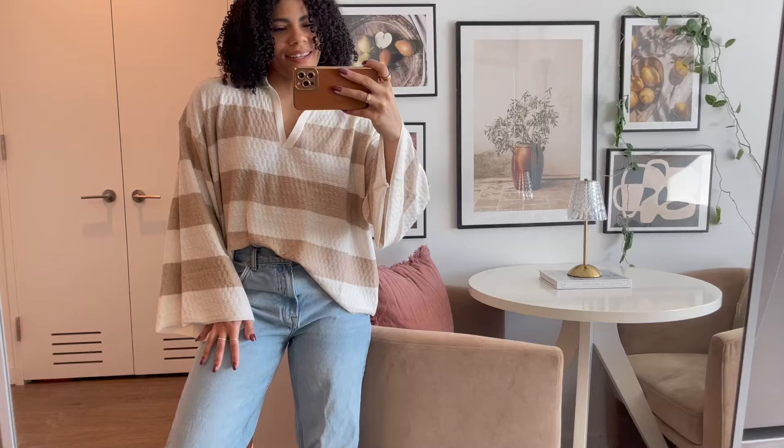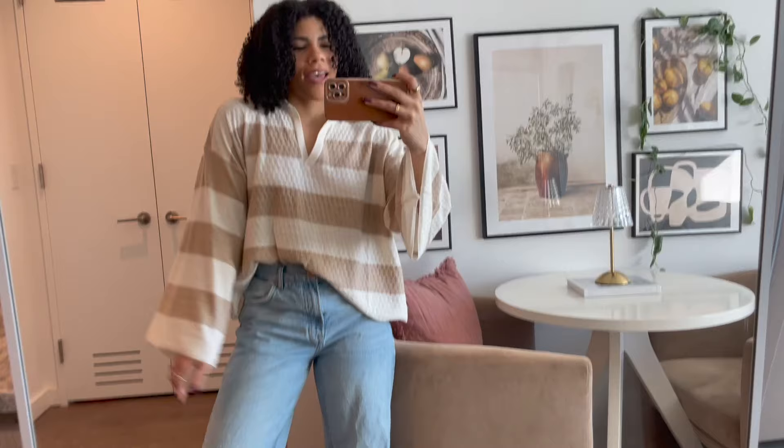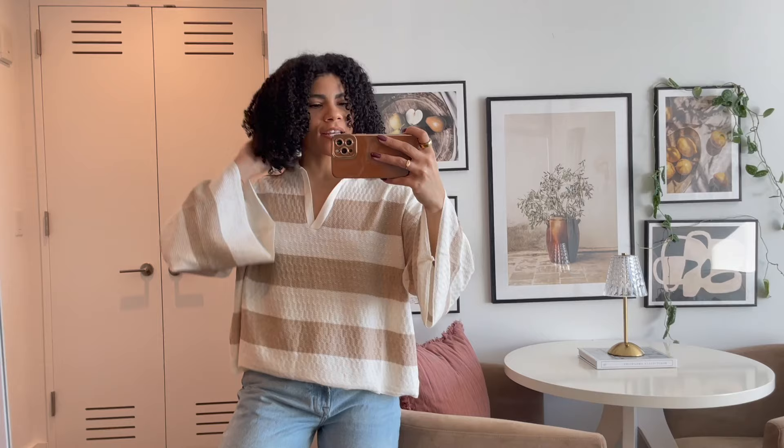I did a little French tuck with boyfriend jeans and it's just so nice — very free-flowing and loose. You could also do it with leggings because it is pretty oversized. The thing I'm really taking away from this haul is just how comfy Princess Polly's clothes are — literally every piece feels so buttery soft, and that's my favorite thing about it.